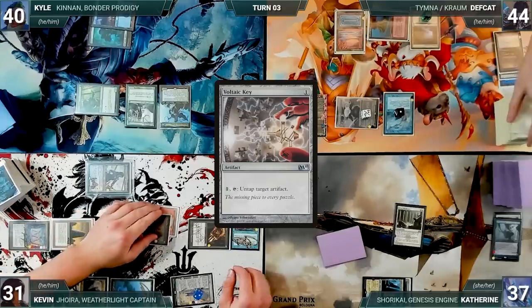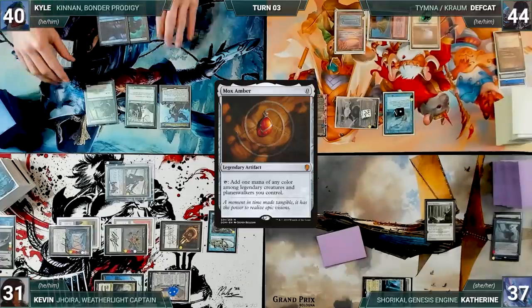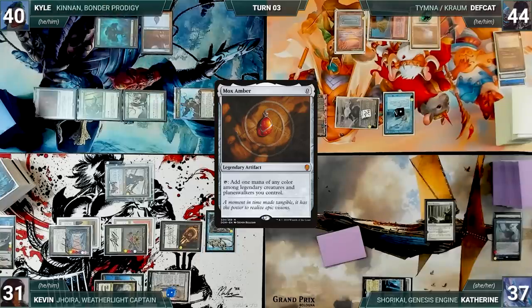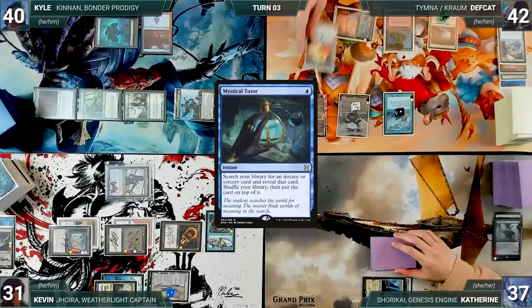Unfortunately, since Blind Obedience makes all his artifacts enter tapped, he is unable to continue and passes discarding to hand size. Kyle draws and casts a Mox Amber — Mystic and Rustic trigger and Kyle pays for both. Amber enters tapped through Blind Obedience. Kyle moves to combat and attacks Deaf Cat with Kennan. Deaf Cat takes it and Kyle passes. At the end of Kyle's turn, Deaf Cat casts Chain of Vapor targeting Blind Obedience, paying the Rustic tax — Blind Obedience bounces and Katherine doesn't continue the chain.